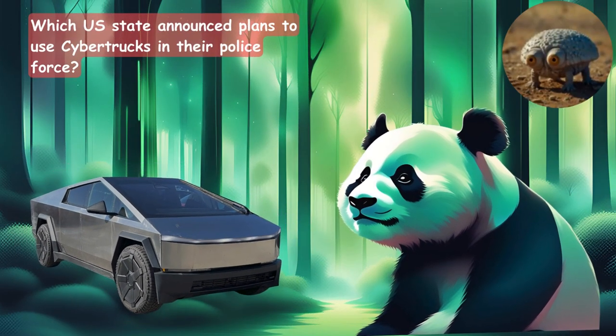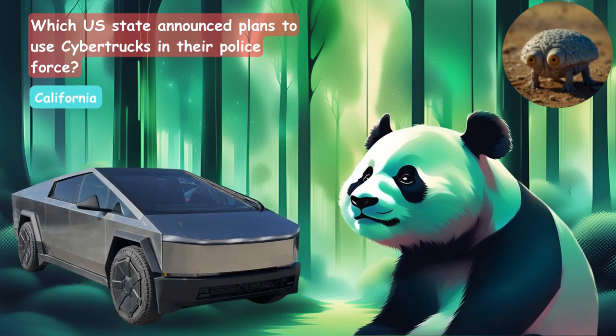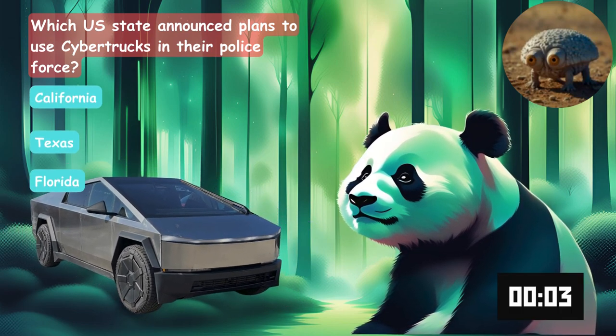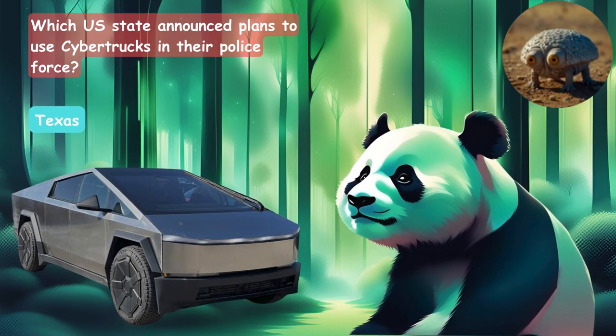Which U.S. state announced plans to use the Cybertrucks in their police force? Would it be the state of California, Texas, or Florida? The right answer is the state of Texas.